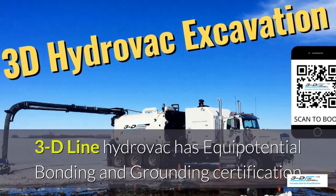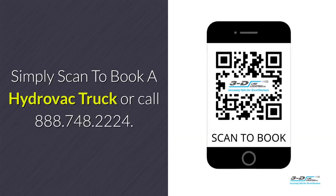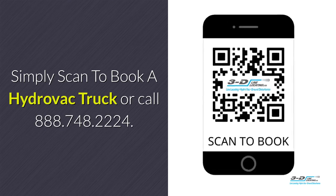3D line Hydrovac is fully certified. Simply scan the QR code to book a Hydrovac.